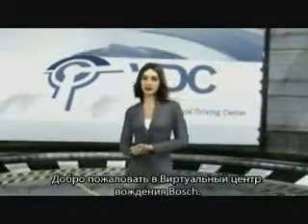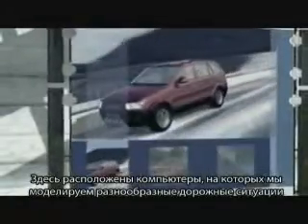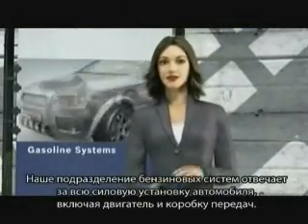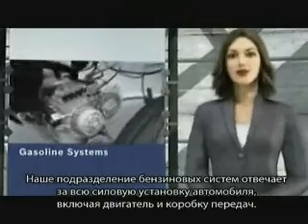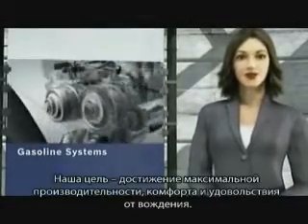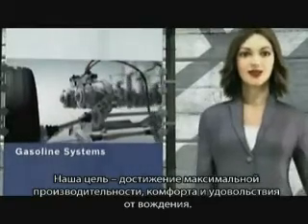Welcome to the Bosch Virtual Driving Center. Here we use computers to simulate a wide range of driving situations to continually advance automotive technology. Our gasoline systems division represents comprehensive expertise for the complete powertrain, engine and transmission. Our goal is the highest possible efficiency, driving pleasure and comfort.